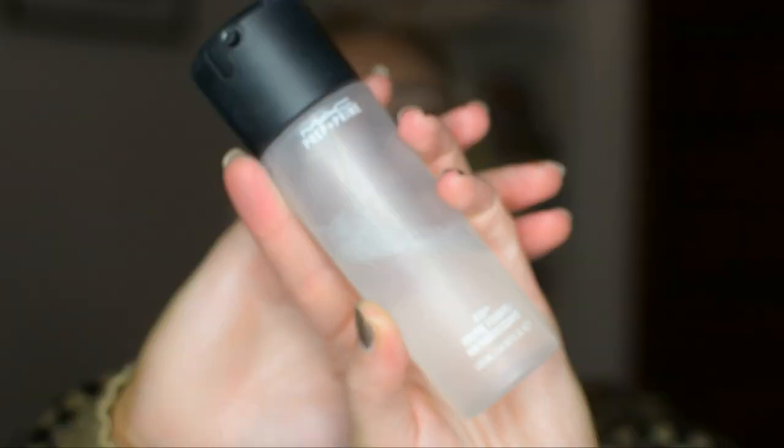The very last makeup type product is one I know I've mentioned before, but I've been using it every single day with every single look, so it wouldn't be right not to mention it again. What I'm talking about is the MAC Prep and Prime Fix Plus Facial Setting Spray. I love this stuff — you can set your face with it, you can make foily or metallic shadows more intense, you can make your highlight more intense. It helps make your foundation look more airbrushed. I showed you that technique when I uploaded my foundation routine — I'll link that somewhere up here. This product has so many uses and is so underutilized.